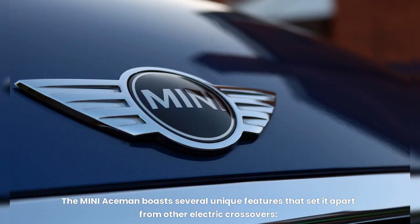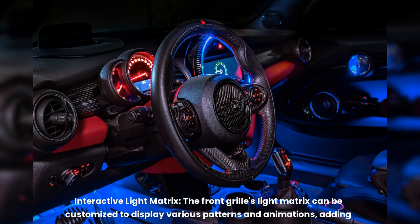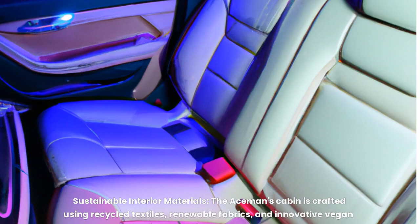The MINI Aceman boasts several unique features that set it apart from other electric crossovers. The front grille's interactive light matrix can be customized to display various patterns and animations, adding a touch of personalization and fun. The cabin is crafted using recycled textiles, renewable fabrics, and innovative vegan leather alternatives, creating a luxurious and sustainable ambience.